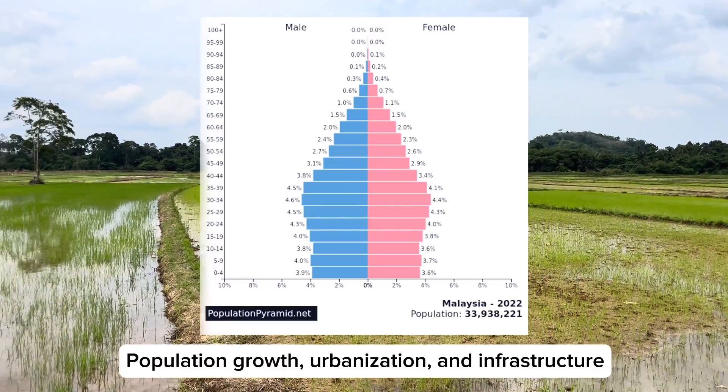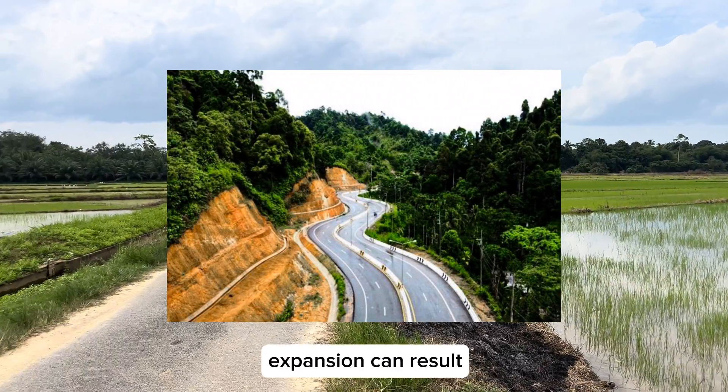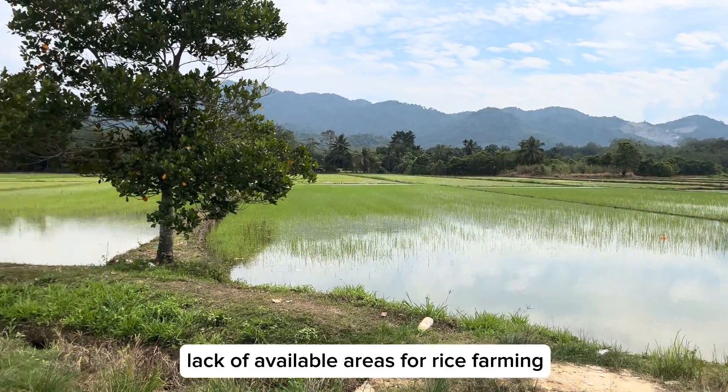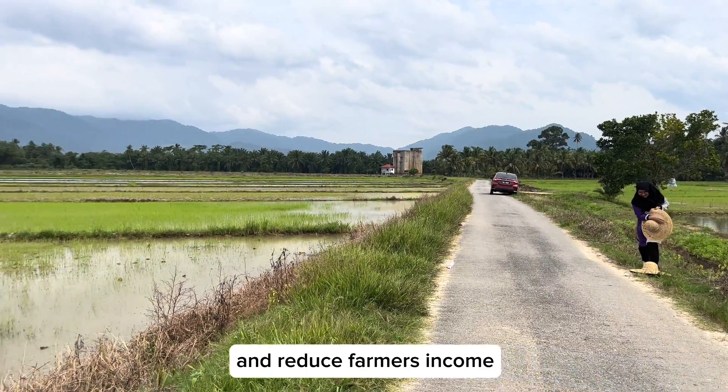Population growth, urbanization, and infrastructure expansion can result in a reduction in available agricultural area. The lack of available areas for rice farming can hinder production potential and reduce farmers' income.